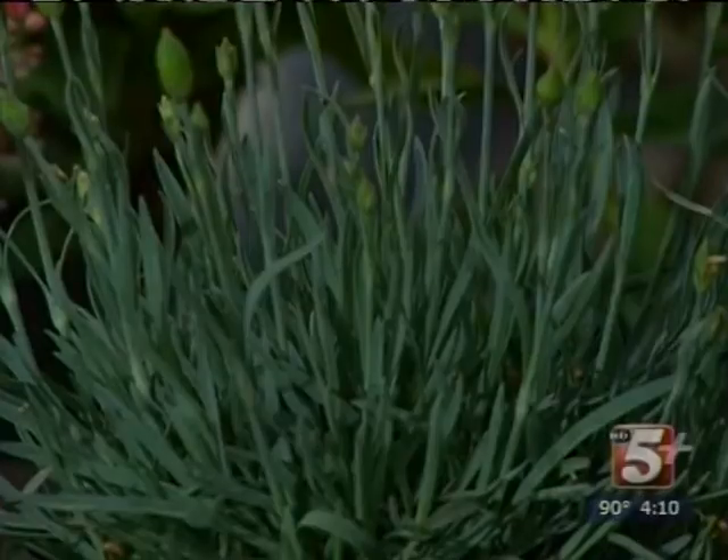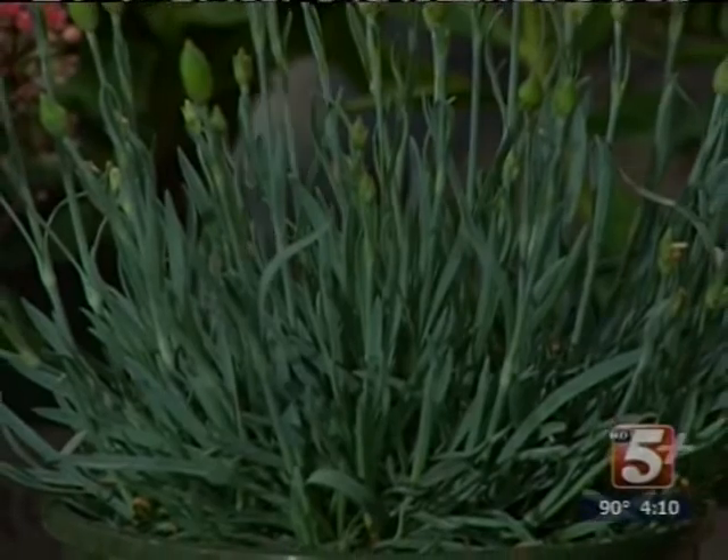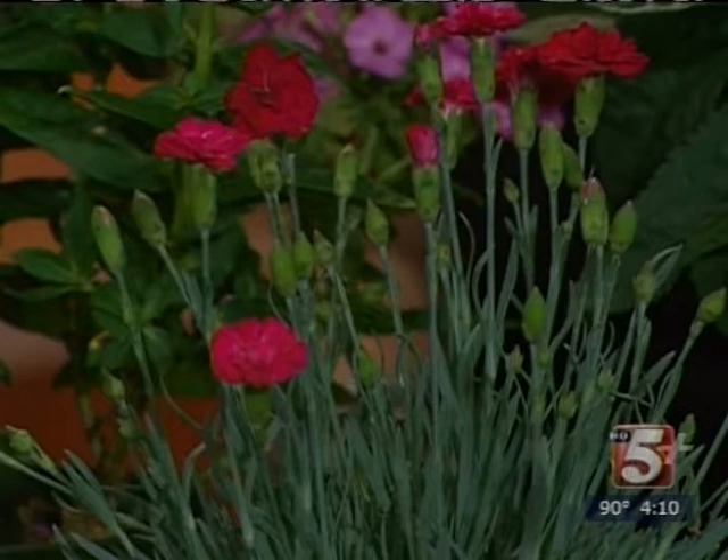We have some dianthus down front and this will bloom a good long time too. Frosty Fire dianthus does great. It's also a plant that's wonderful up in the front of a planting area because it stays quite short — six inches — though the blooms may spike on up as much as a foot and a half in height.